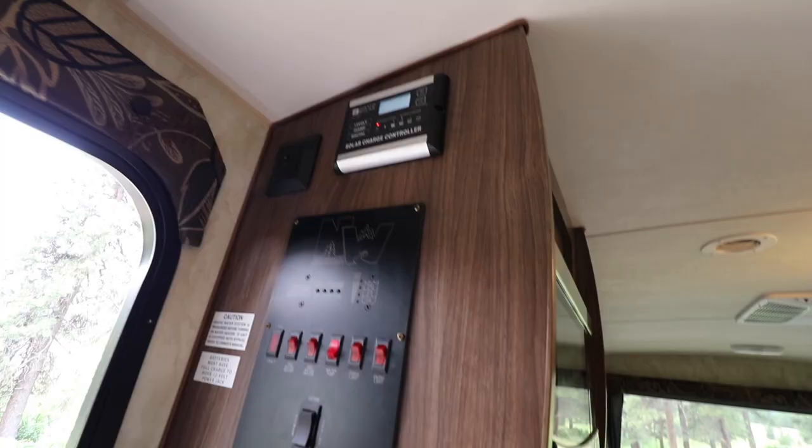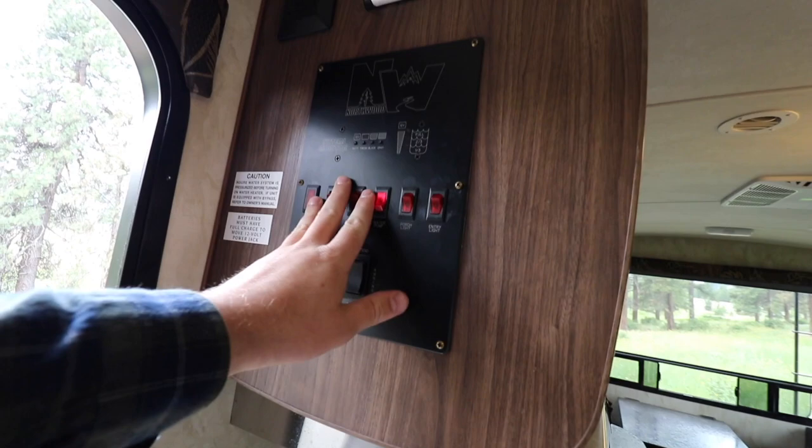You've got your toilet, your sink - pretty standard bathroom - and then your shower. Love the skylight. You've got your control panel for the solar panel and your control panel for everything else that a standard RV comes with, right on the wall.